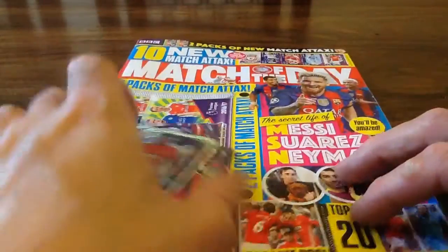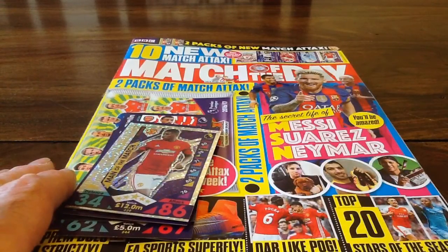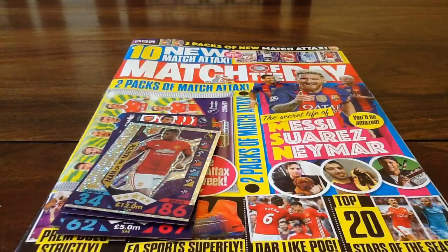So that's that then. Don't forget, this is the Match Attacks 2016-17 promotional packs that come with Match of the Day magazine. Don't forget to subscribe, like, and share Trading Card Boss. Until next time, thank you very much.